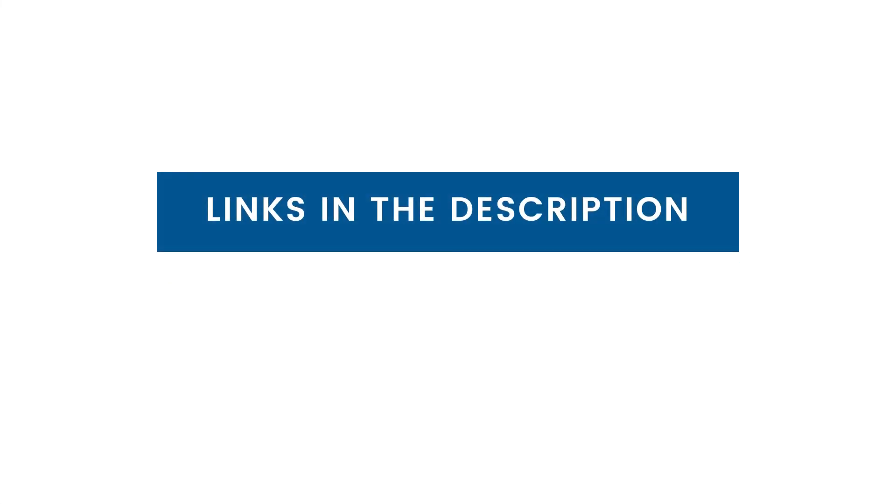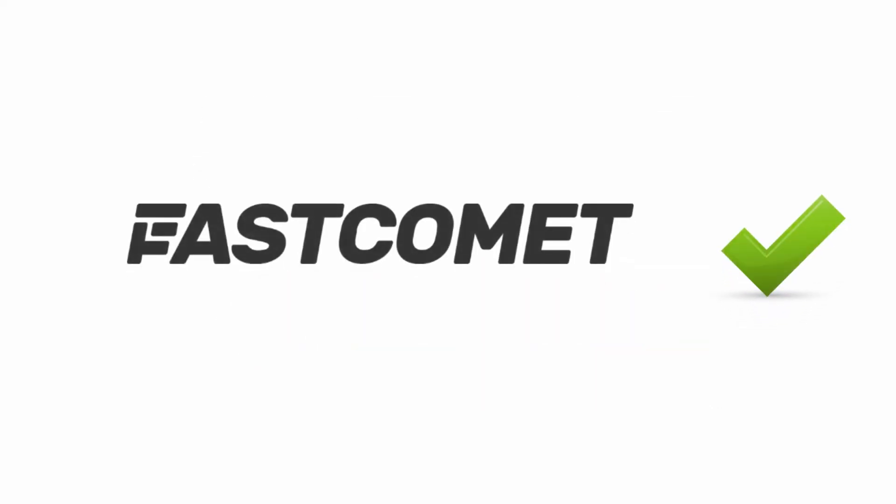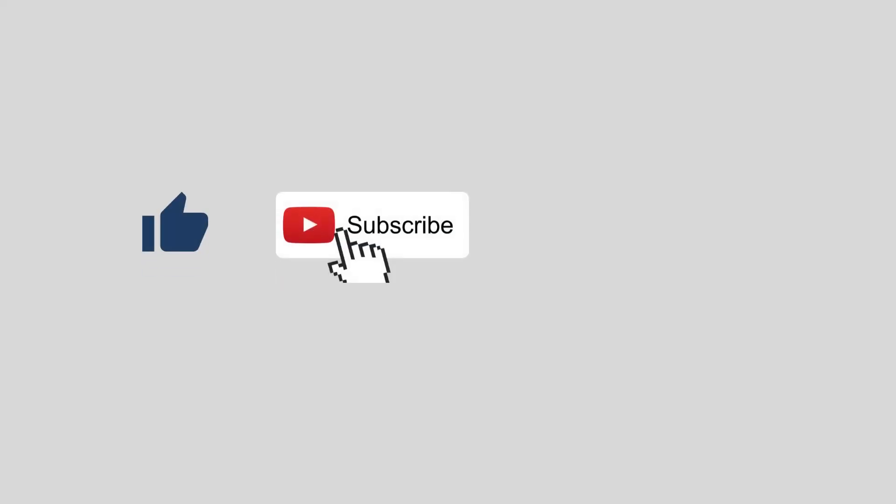Also, for latest discounts on these web hosts, check out the links in the description. In the end, both of these are great solutions to get started, but for better performance and support, we recommend you choose FastComet, as it offers the best hosting between the two. If you like this video, subscribe to the channel and click on the bell icon to get notified about new videos on web hosting. Thanks for watching.